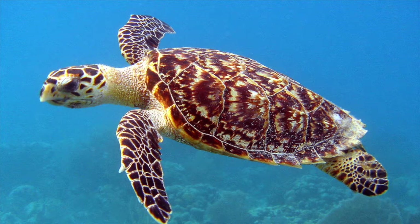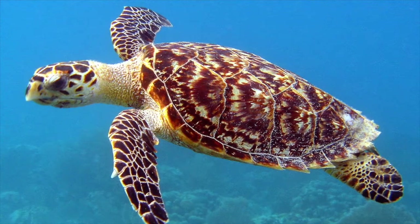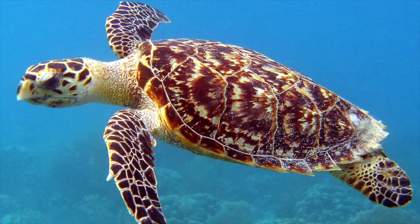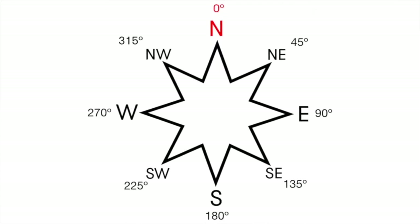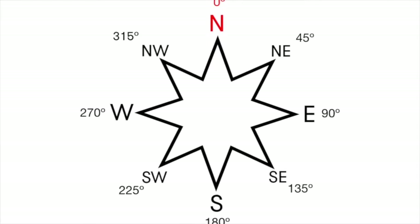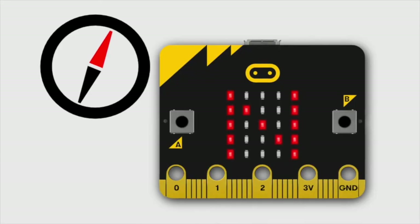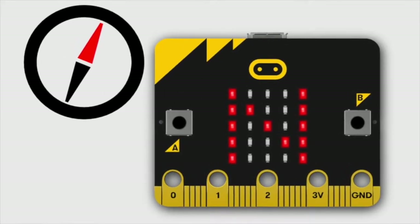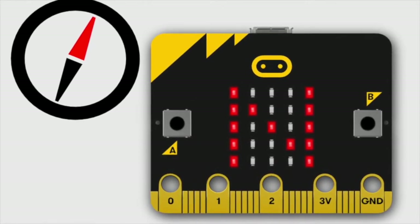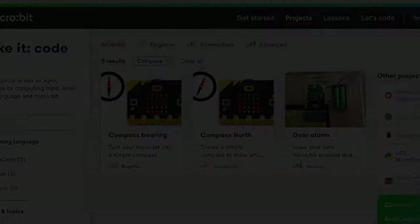An interesting fact about sea turtles is that they use the Earth's magnetic field to guide them at sea, and female sea turtles find their way back to their own birthplace to lay eggs using the Earth's magnetic field as well. You can use your micro:bit to find magnetic north using the inbuilt magnetometer or compass — just like a sea turtle. Have a look on the micro:bit website for some of our compass projects.